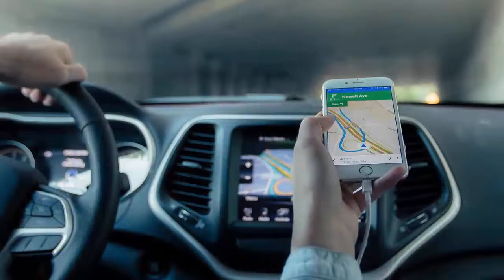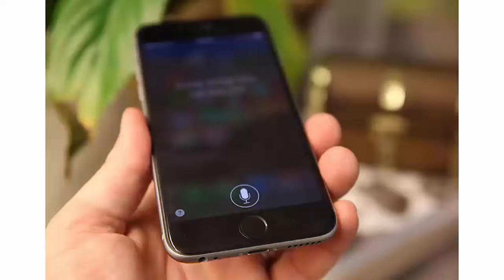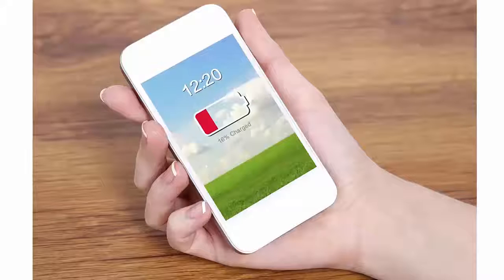Users of portable consumer electronics want to be able to operate their devices hands-free, and for the most part this is possible with many mainstream smartphones and tablets, thanks to speech recognition engines and powerful voice assistants like Siri, Microsoft Cortana, and Google Now. However, these speech recognition systems are typically not executing all of the time as they consume quite a lot of power listening for and recognizing speech.